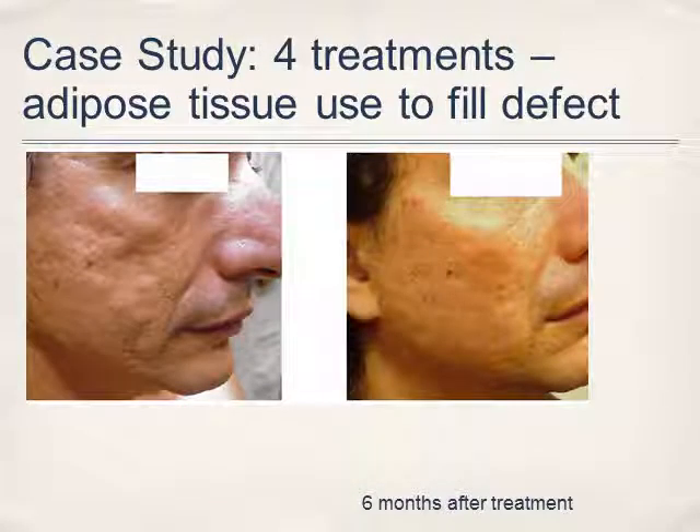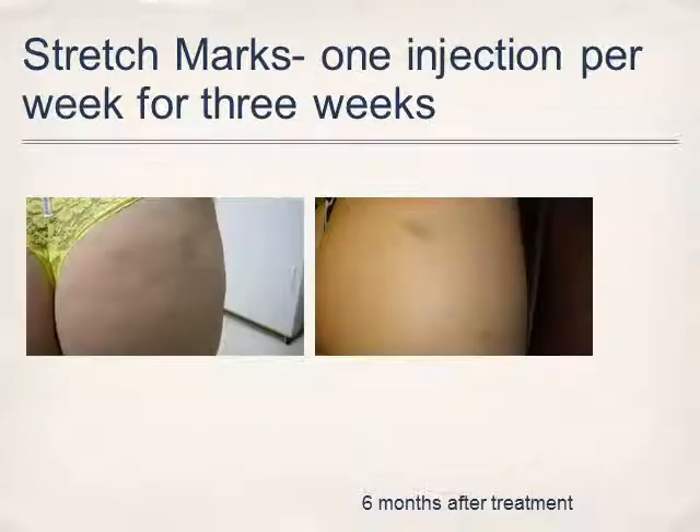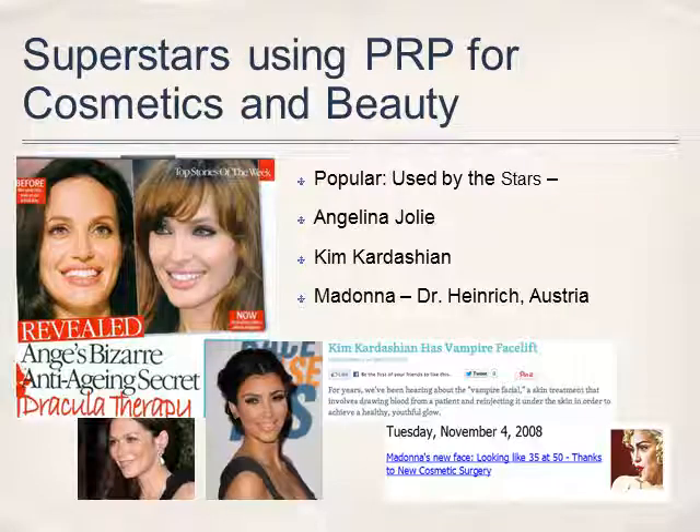Here's a case study of severe acne — the patient had to do four treatments, and some adipose tissue was also added to fill the defect in the face. Stretch marks can also be treated with this procedure, and here are two before and after pictures showing improvement in the skin. Many superstars are using this type of treatment for beauty — Angelina Jolie, Kim Kardashian, and Madonna have also been noted on press releases.